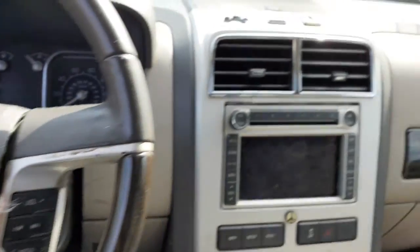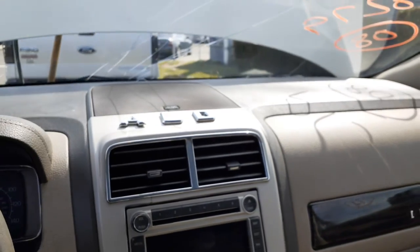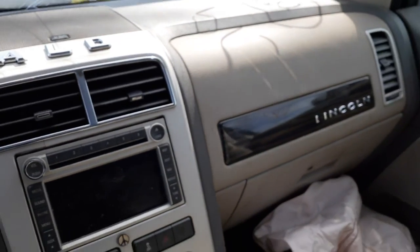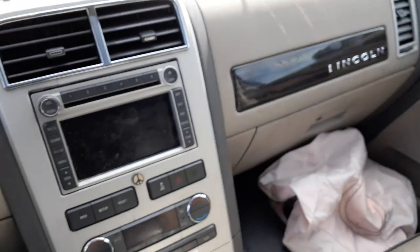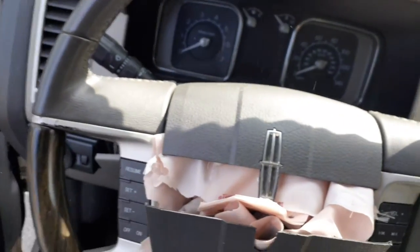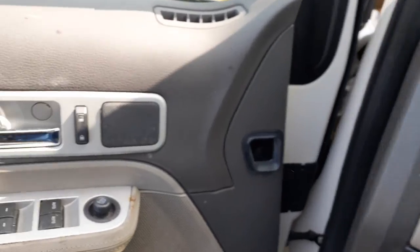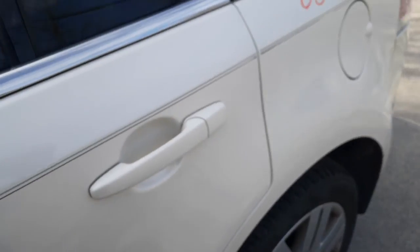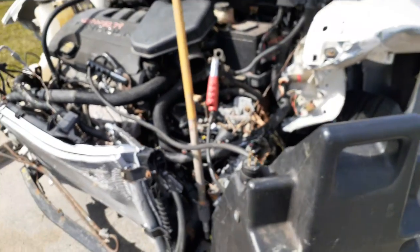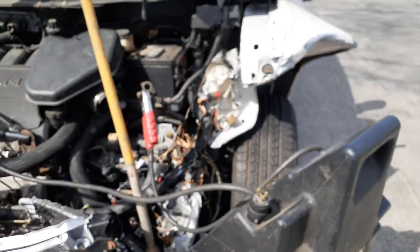We'll know shortly, maybe in the next day or so. We're supposed to get the keys to this thing, so we'll know what kind of mileage it has on it. Besides that, that's it. Again, 2008 Lincoln MKX 3.5 automatic, all-wheel drive. As you can see, nailed in the front — hit really hard. Damaged the transmission and a couple other things.